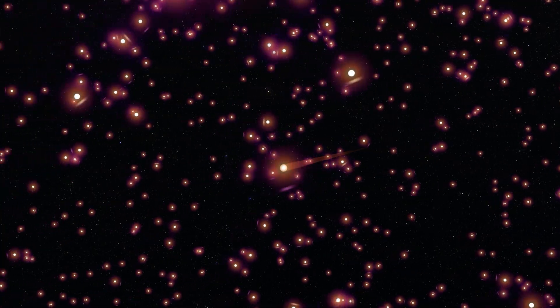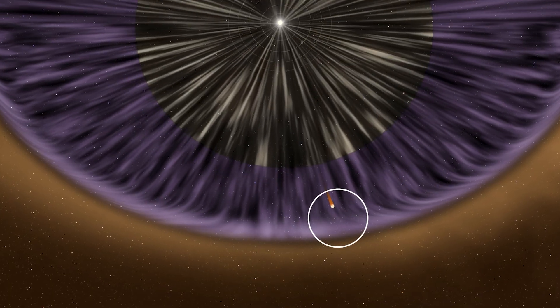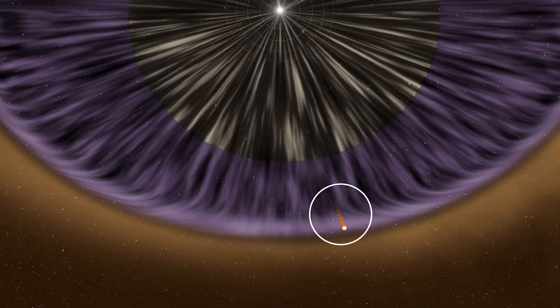That's useful because you can actually trace back where they came from — and that's not true of electrically charged particles. Energetic neutral atoms let us map out where these interactions are happening out at the edge of our solar system. IMAP will use this data to create maps of our dynamic heliosphere.